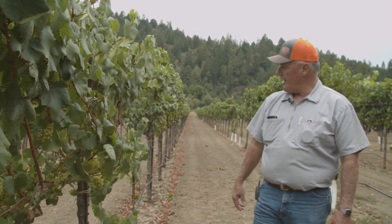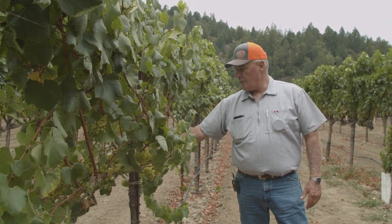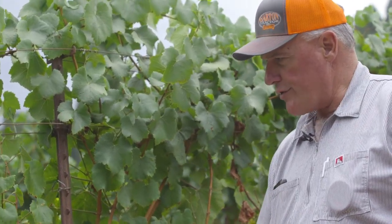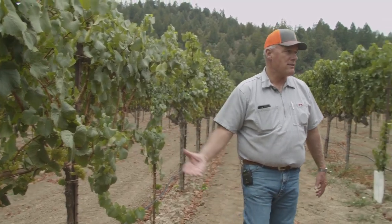Based on the look of this vine, this is a cane that was laid down last year. That vine unfortunately probably won't make it to the 2021 season because it's infected.